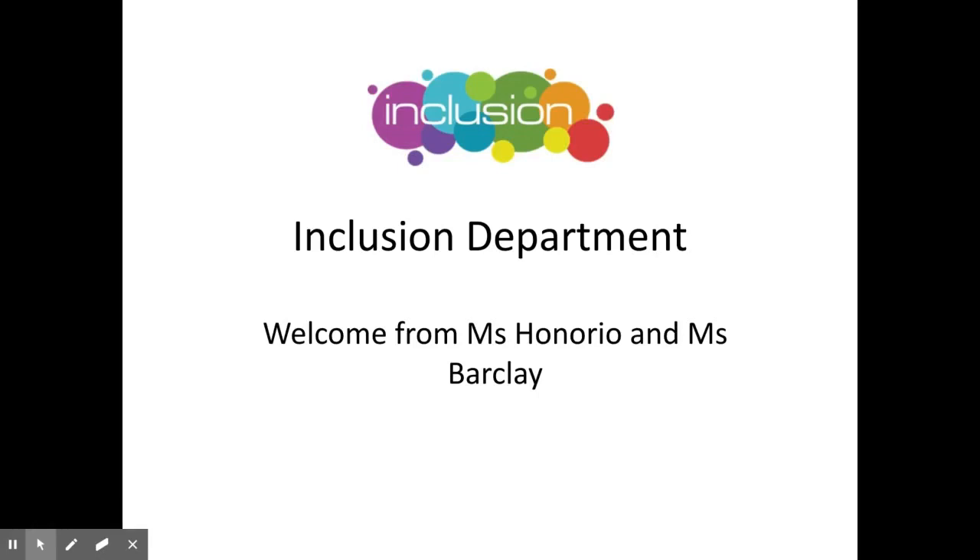Hello and welcome to Haggerston's Inclusion Overview. My name is Miss Barkley, I'm the Inclusion Manager and I'm going to talk to you about what our Inclusion Department offers.